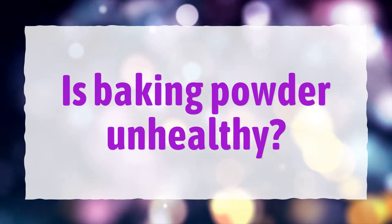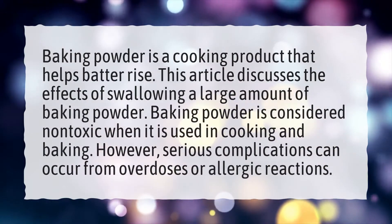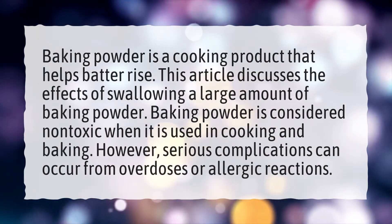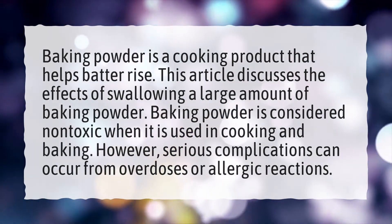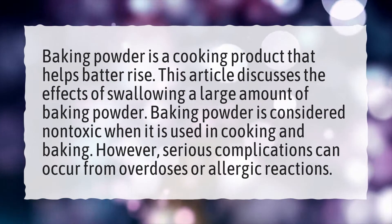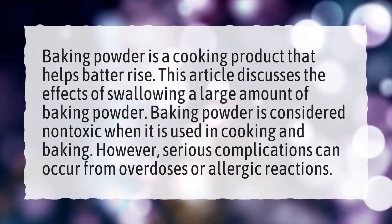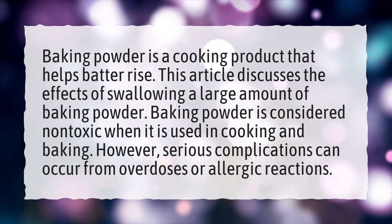Is baking powder unhealthy? Baking powder is a cooking product that helps batter rise. Baking powder is considered non-toxic when it is used in cooking and baking. However, serious complications can occur from overdoses or allergic reactions.